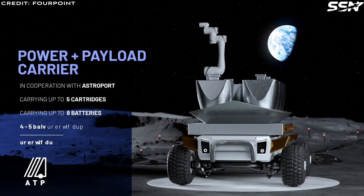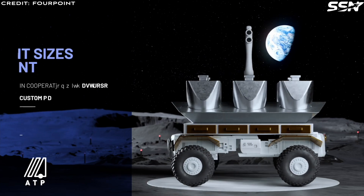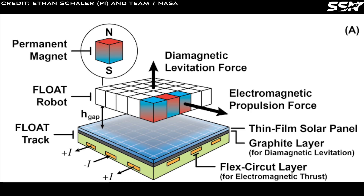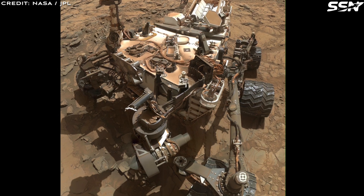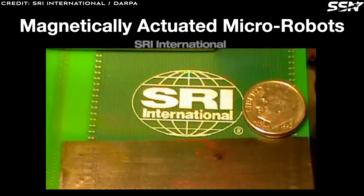Float offers a low-mass, low-infrastructure alternative to traditional roads, railways, or cable systems. The system uses unpowered magnetic robots that levitate over a flexible film track, eliminating the wear and tear issues common with rovers. Autonomous rovers like NASA's Curiosity rely on complex software and hardware, move slowly, and often require human intervention due to faults. Float, on the other hand, provides a simple, reliable solution — its tracks define clear routes for unsupervised transport using straightforward sensing and control mechanisms.